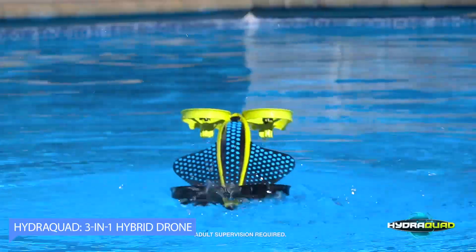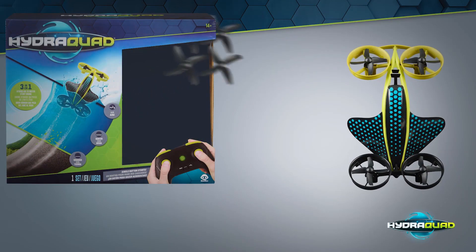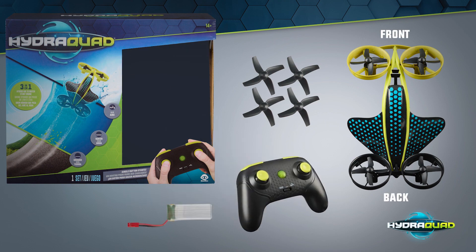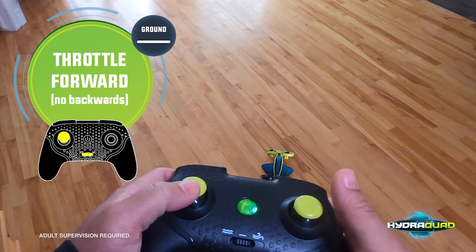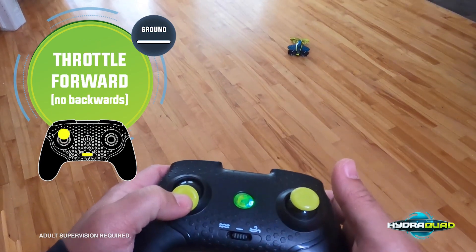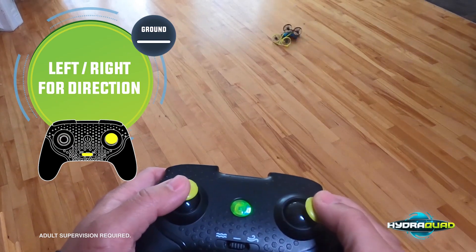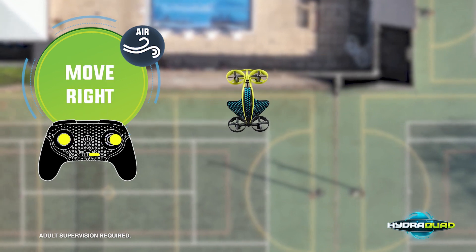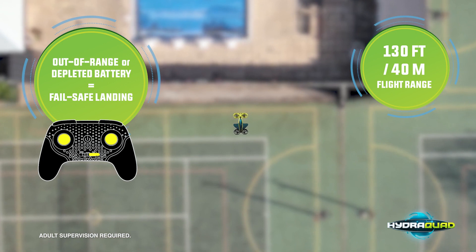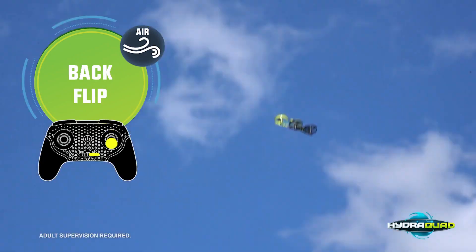Number 2: Hydroquad 3-in-1 Hybrid Drone. This toy is a 3-in-1 hybrid stun drone that offers a unique and versatile flying experience. This drone can transform into three different configurations, each with its own set of features and capabilities. The first mode is the quadcopter mode, which is the default setting — in this mode, the drone has four propellers and can fly in all directions, making it perfect for aerial photography and videography.